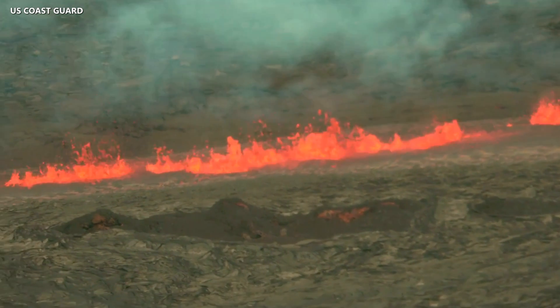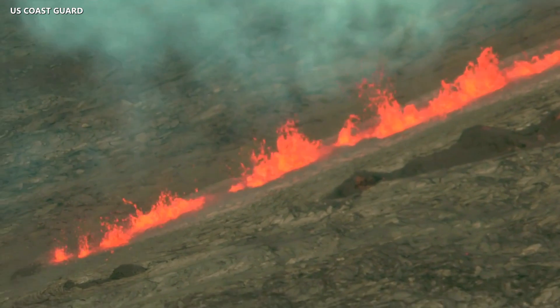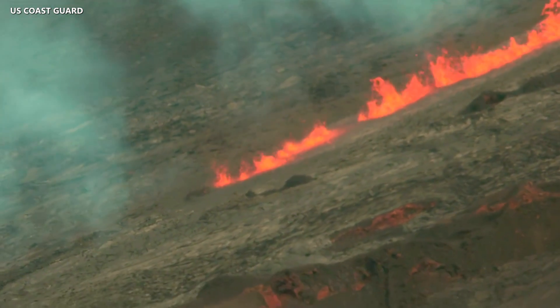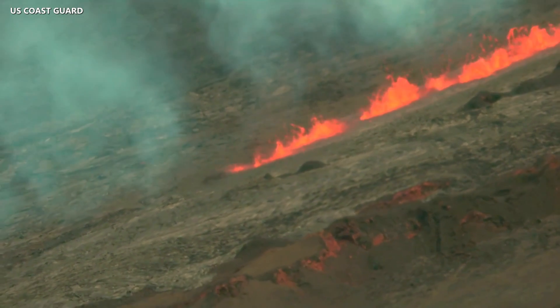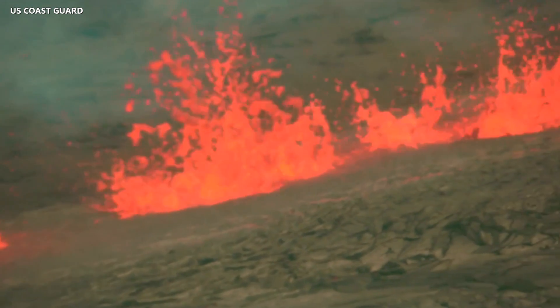As of early Monday evening, the active fissure was feeding lava flows that were moving east, parallel to the rift zone above the 10,000-foot elevation. The lava was over 10 miles away from Saddle Road. Scientists say additional fissures could open below the current location and lava flows can continue to travel downslope.